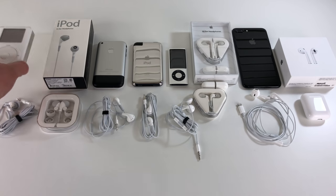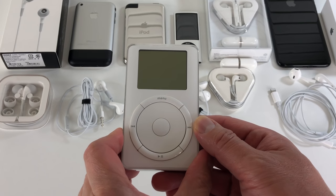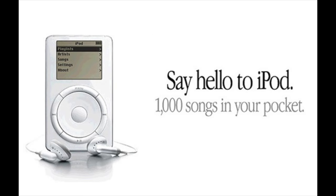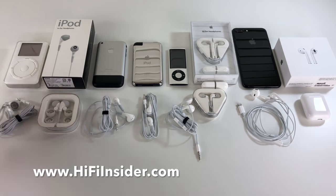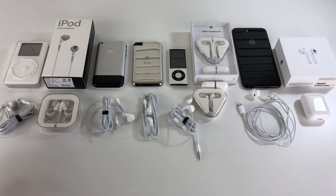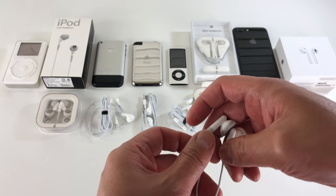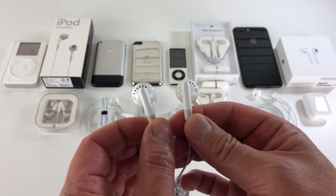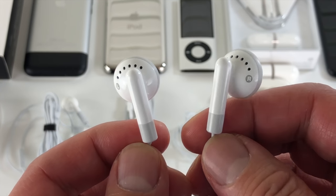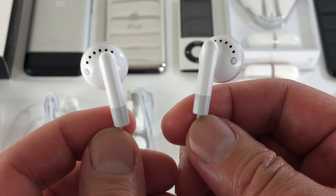In 2001, Apple introduced the iPod to the world, and this was actually a game-changer because it really put Apple back on the map as a relevant electronics company. The original iPod came with these little earbuds, which are nowadays actually quite rare, especially in good condition. The design is very different from the ones we are now used to.